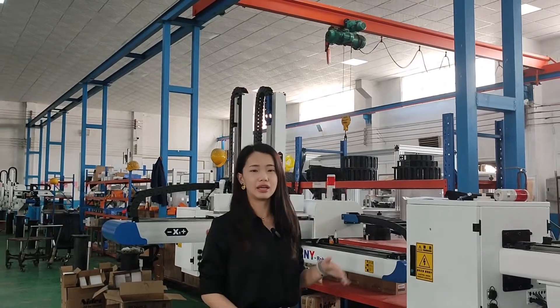Hello everyone, this is Sophie. Welcome to Chinese Automation channel. Today behind me is our injection molding automation robot. This robot will help you increase the productivity in the plastic industry.